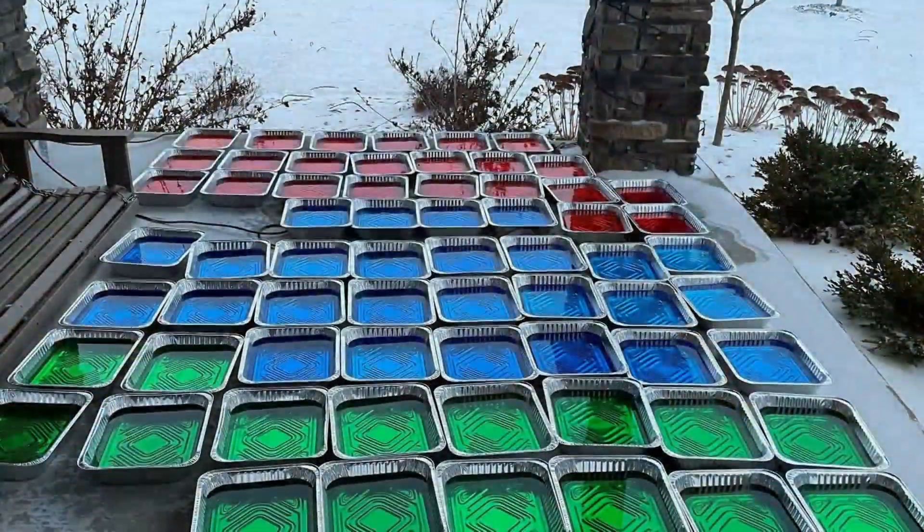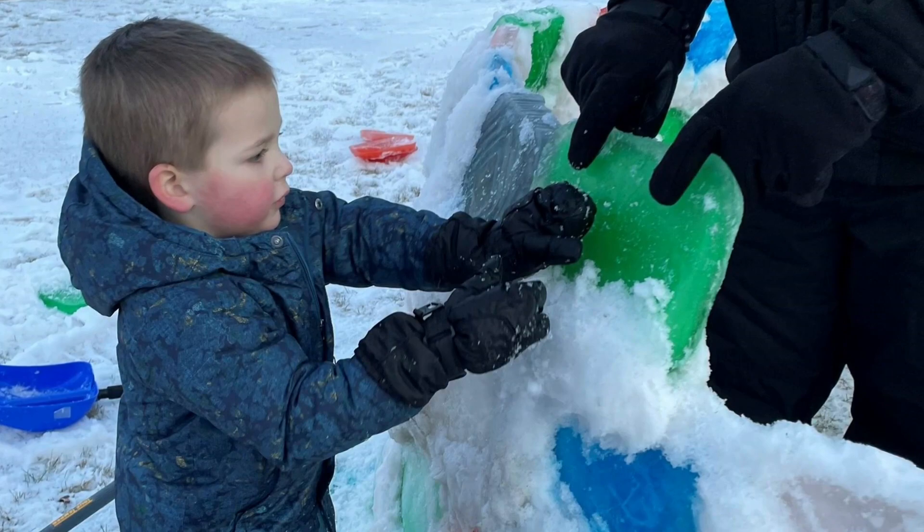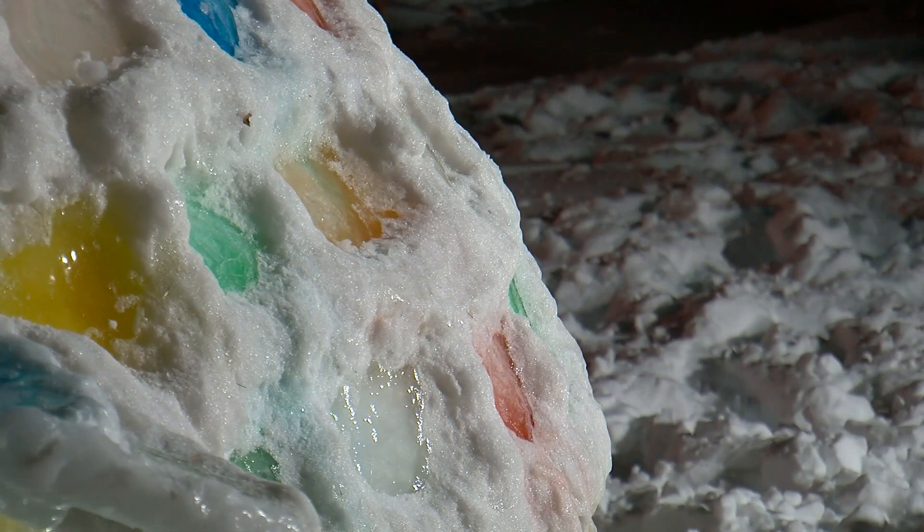The idea was born out of a canceled vacation that created some downtime. Then it was just a matter of freezing lots of water tinted with food coloring in aluminum trays and packing the ice blocks together with snow. They only had one wall fall down when about five rows up, but since it was warm it melted, and now it's actually pretty solid.